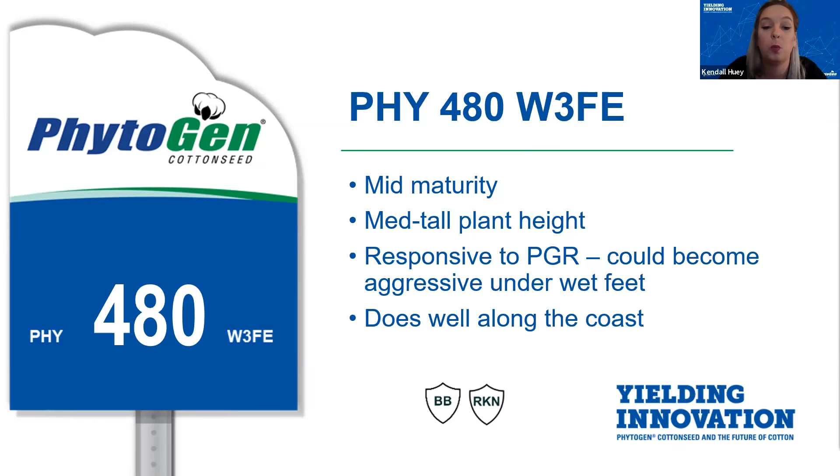Lastly, Phytogen 480 — another popular variety down here in South Texas that we've seen over the last few years. 480 is a mid-maturing variety with a medium to tall plant height and it has performed very well. 480 is a great complement to round out any farm in South Texas due to its maturity and its ability to thrive on marginal to excellent ground in your operation.